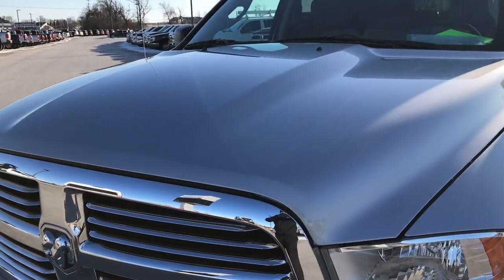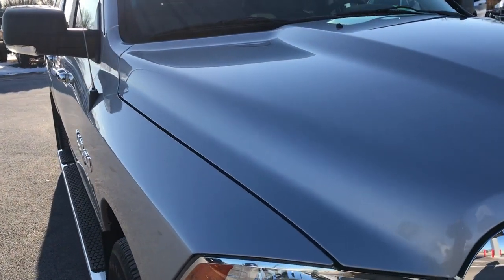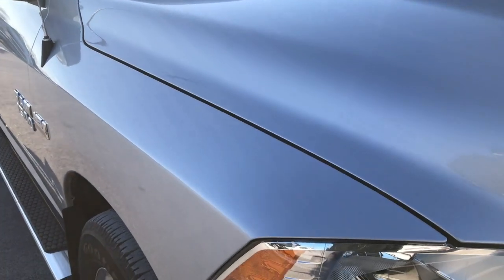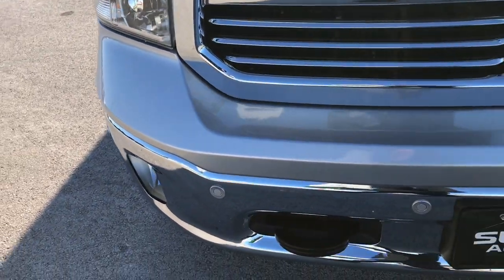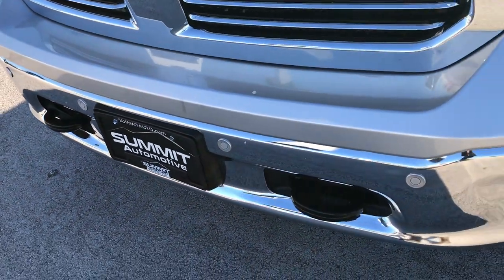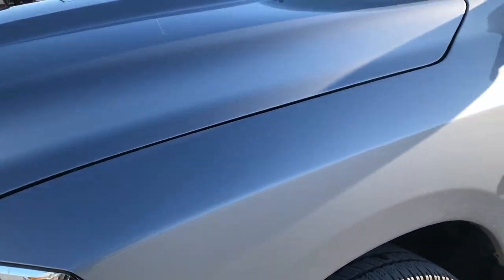Today we are checking out this super clean 2015 Ram 1500 Crew Cab Short Box. This truck has the legendary 5.7 liter V8 Hemi motor. From this HD video you will be able to tell that this truck is extremely clean like new all the way around.